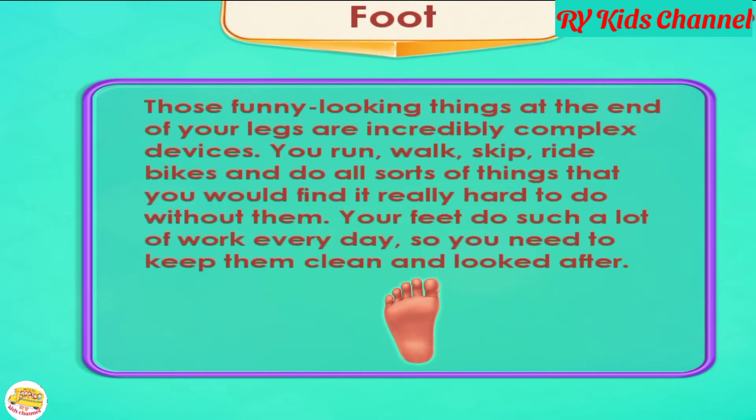Foot. Those funny looking things at the end of your legs are incredibly complex devices. You run, walk, skip, ride bikes, and do all sorts of things that you would find it really hard to do without them. Your feet do such a lot of work every day, so you need to keep them clean and looked after.